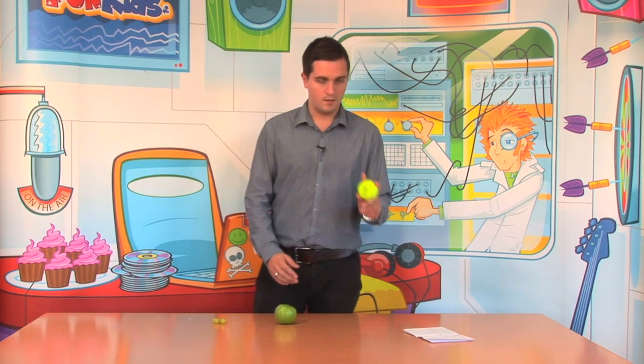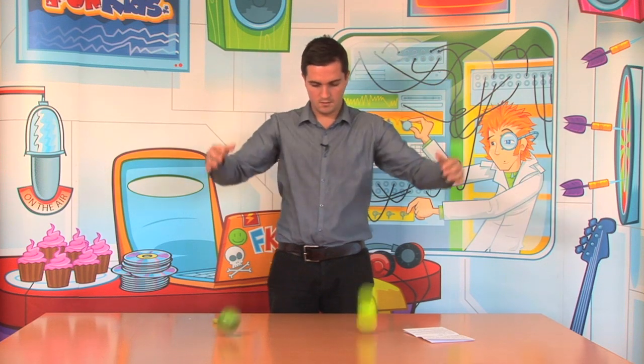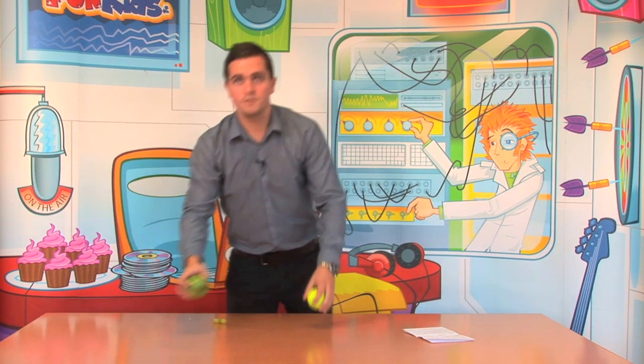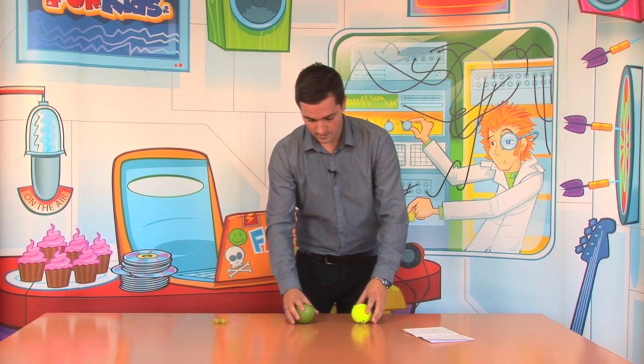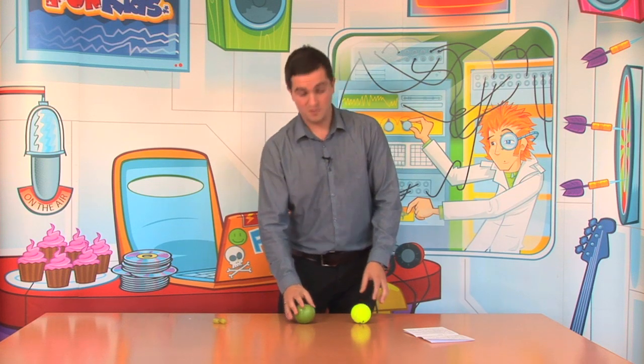So as you can see there's a tennis ball and an apple, similar size, different weight. We'll drop them at the same height and what you would have noticed was they both landed on the table at the exact same time, and this is because of gravity. Gravity acts as a magnet pulling objects to the centre of the earth and it keeps us from floating into space.